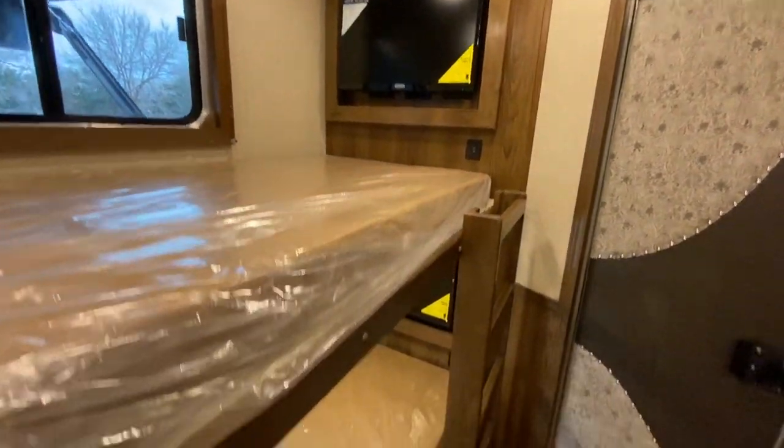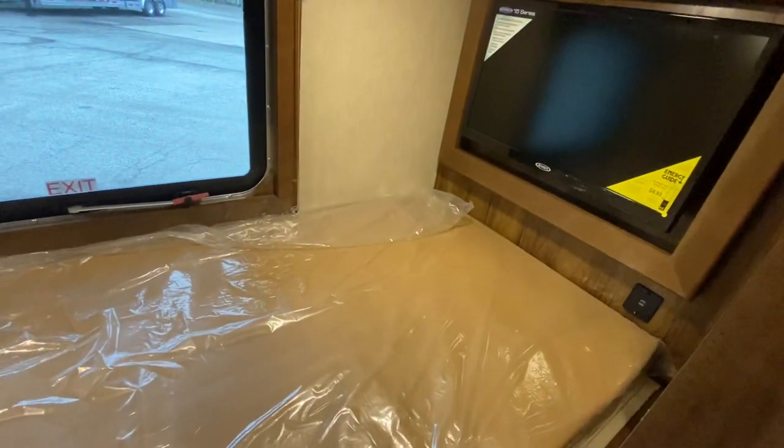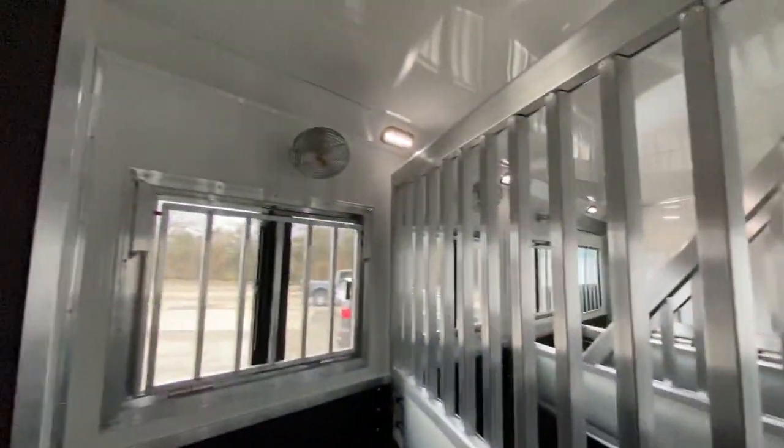This one has two completely separate bedrooms in it, and this one has bunk beds and a ton of storage. Each bunk bed also has its own television as well as some USB ports. This one is just absolutely awesome.